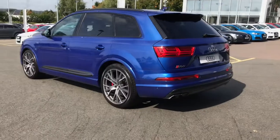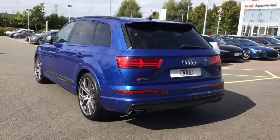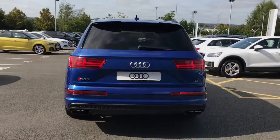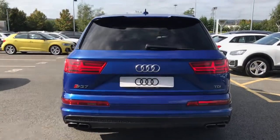The vehicle also features privacy glass to the rear and rear side windows. This vehicle features the LED headlights with LED rear lights and dynamic rear indicators.